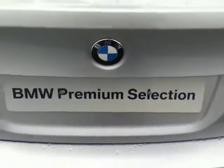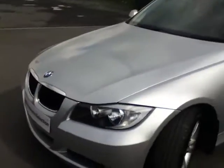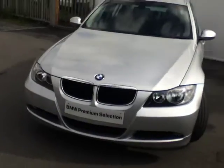This car is part of our BMW Premium Selection range. All of our Premium Selection cars are prepared to the highest standard inside and out, as you can see from this car. Another great feature of our Premium Selection programme is the 2-year warranty that comes with the car.